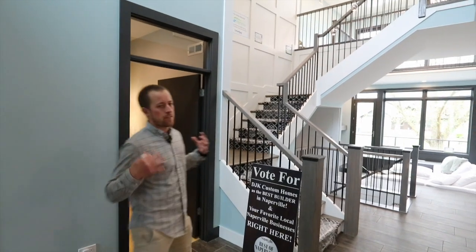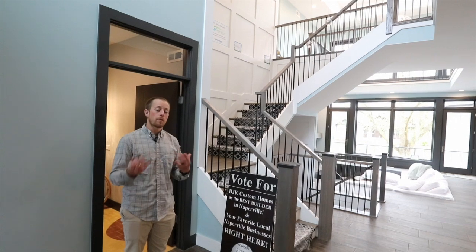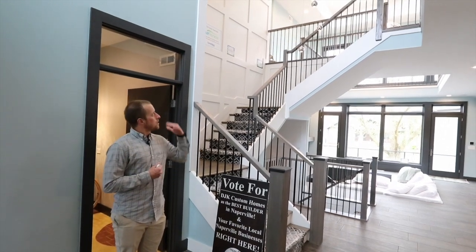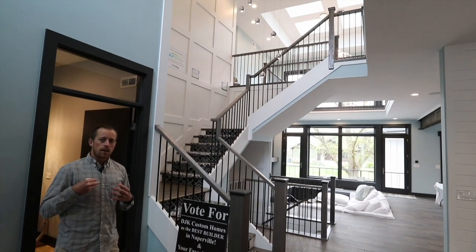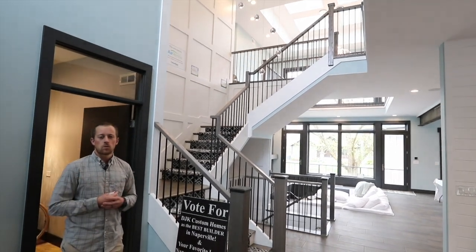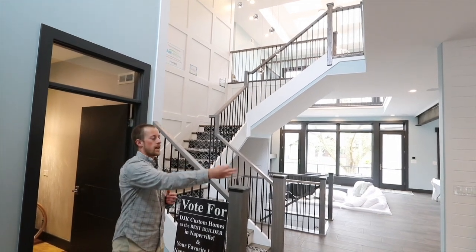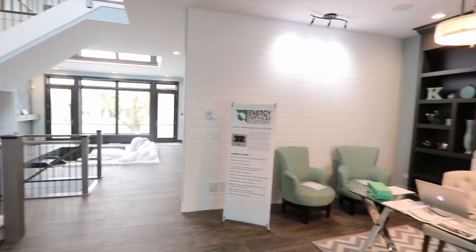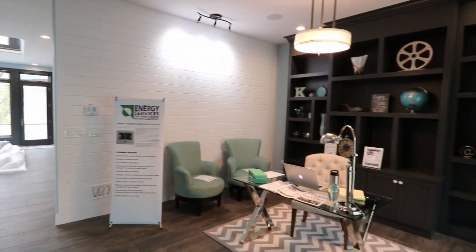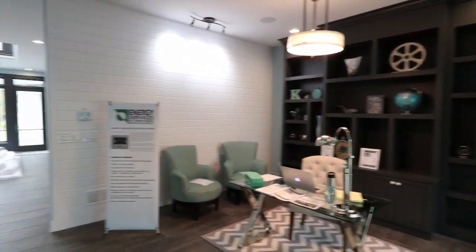We're standing in the main foyer of the home. From here, you might notice all the natural lighting coming into the home. That's coming from Velux skylights that are all electronically controlled to let natural light and ventilation into the home. To your right, you'll see we have an open concept office, nice and open to the home, with a full bookshelf on the wall, as well as some paneling to complement that modern farmhouse look.